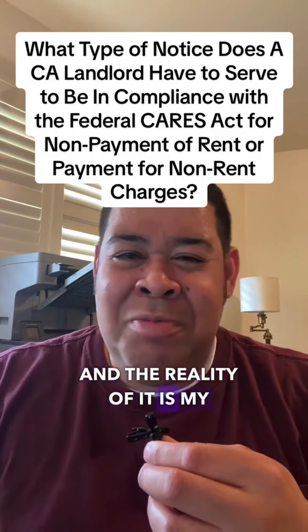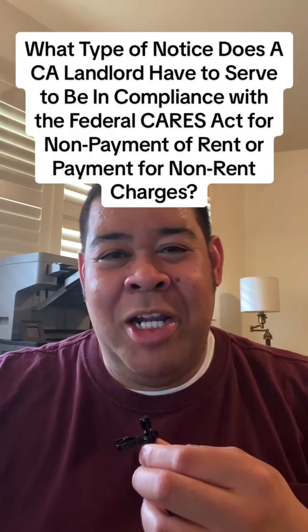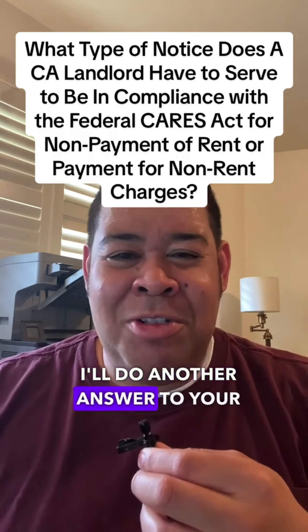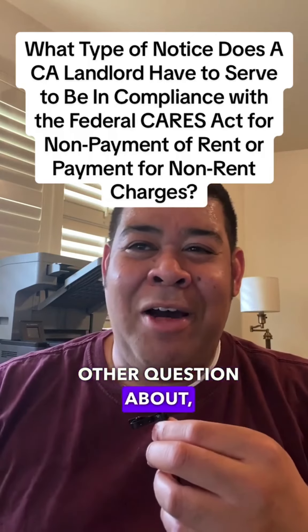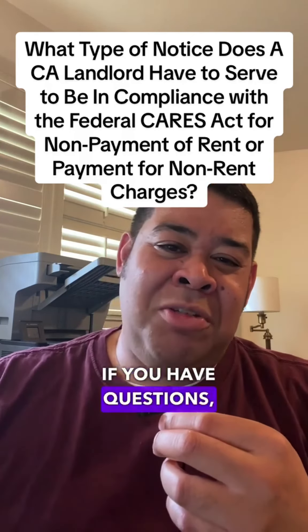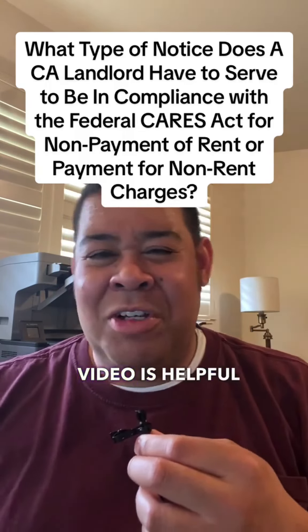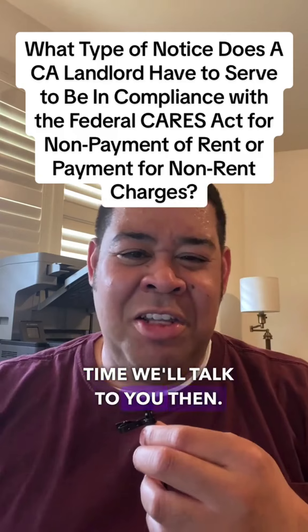And the reality of it is, my landlords would probably take partial payments. So there's one answer to your question. I'll do another video to answer your other question about when the CARES Act is going to sunset. If you have questions, please feel free to like, share, and subscribe. I hope this video is helpful — until next time, we'll talk to you then. Thanks.